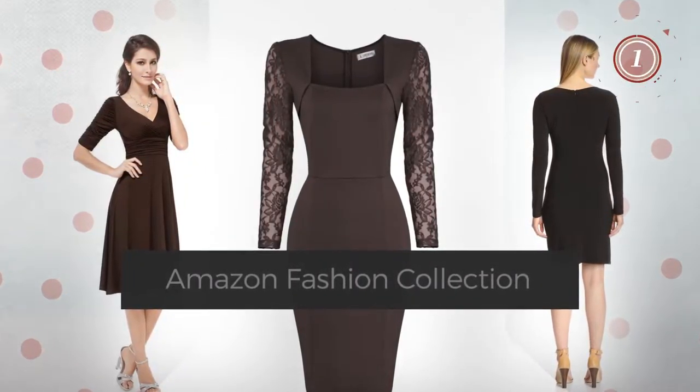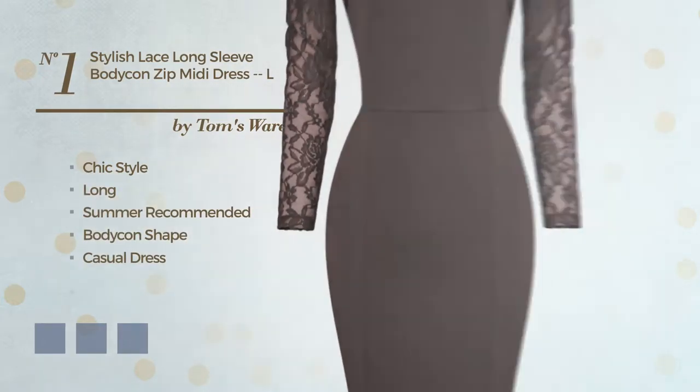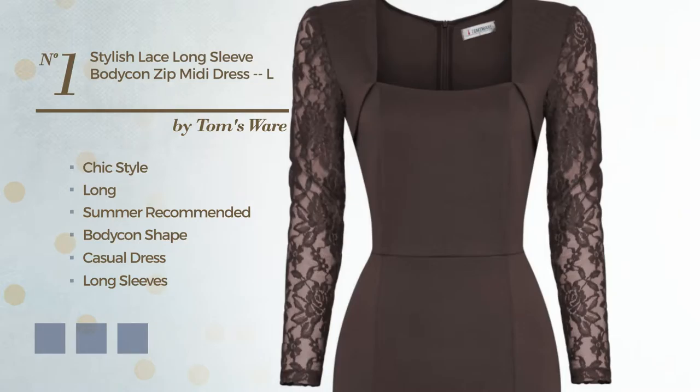Number 1. A chic style in this long summer essential bodycon casual dress. Featuring long sleeves with a square neck, as well as a back zipper, crafted from quickly drying spandex, adorned with lace. Available in 4 color variations, for example, black ink, brownie and peach bud.